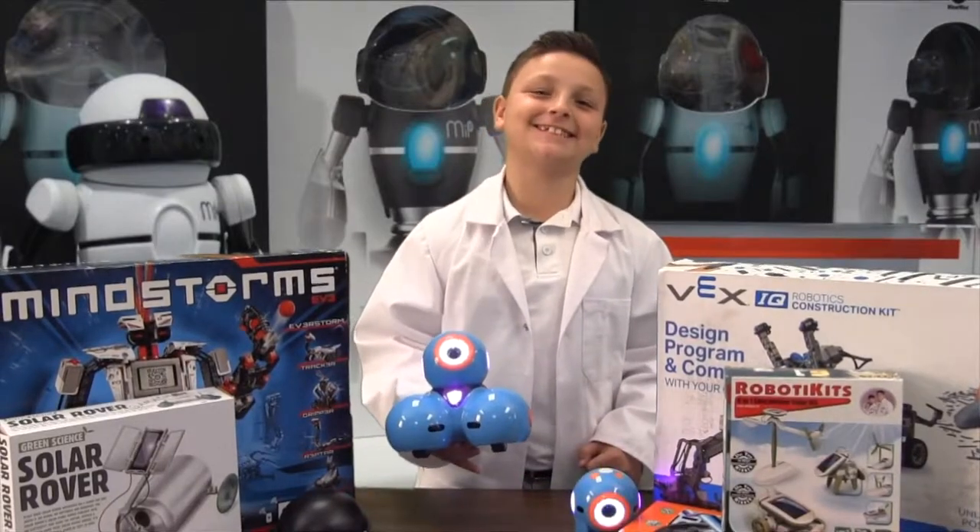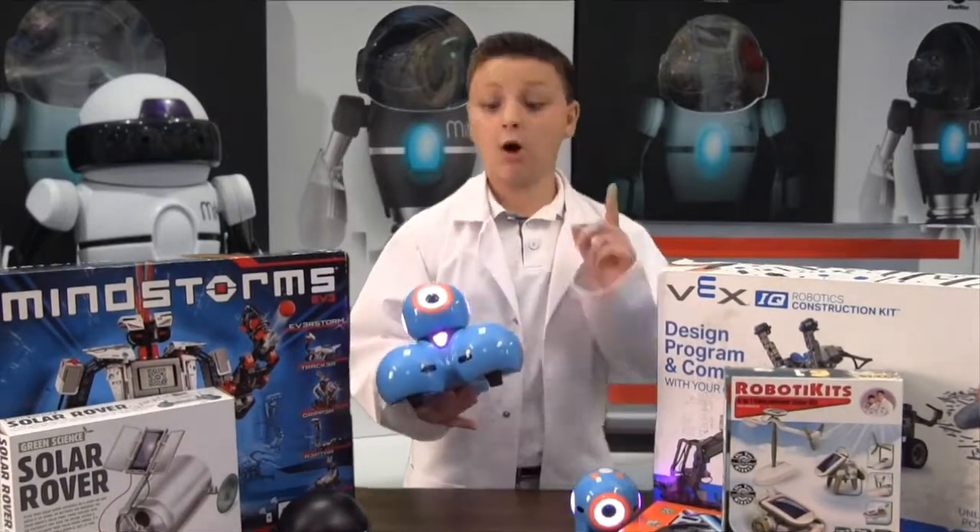Hi, I'm Mason, and today in 60 Second Science, we're going to be learning about robots.